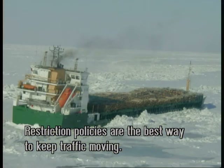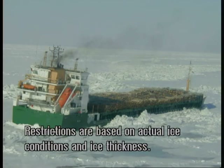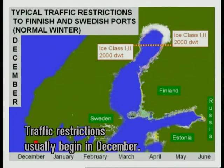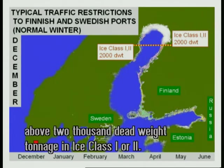Restriction policies are the best way to keep traffic moving. The safety of cargo vessels is paramount. Restrictions are based on actual ice conditions and ice thickness. Ships must be able to proceed in ice fields on their own as far as possible. Traffic restrictions usually begin in December. Typical restrictions in the Bay of Bothnia concern vessels above 2,000 deadweight tonnage in ice class 1 or 2.